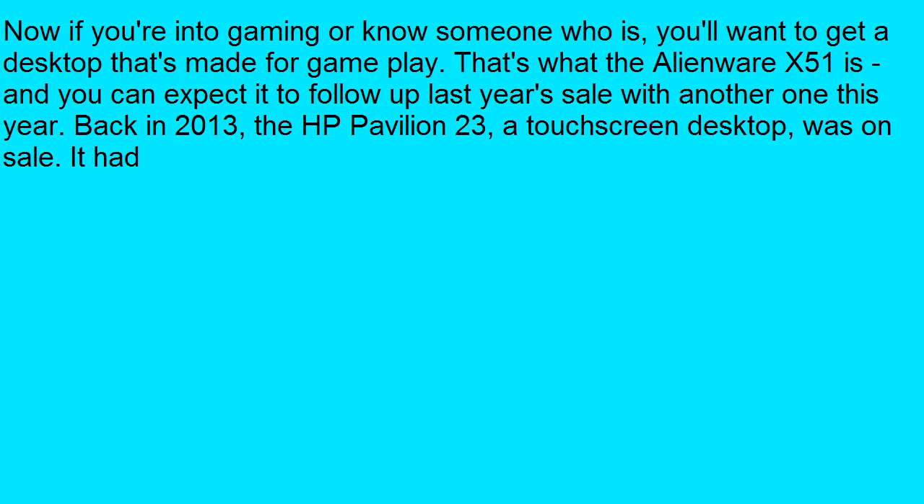Look for the ones with the 27-inch or the 21.5-inch screens to go on sale. Now if you're into gaming, or know someone who is, you'll want to get a desktop that's meant for gameplay. That's what the Alienware is, and you can expect it to follow up last year's sale with another one this year.